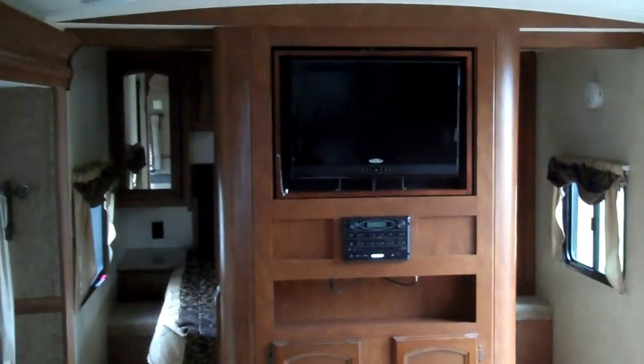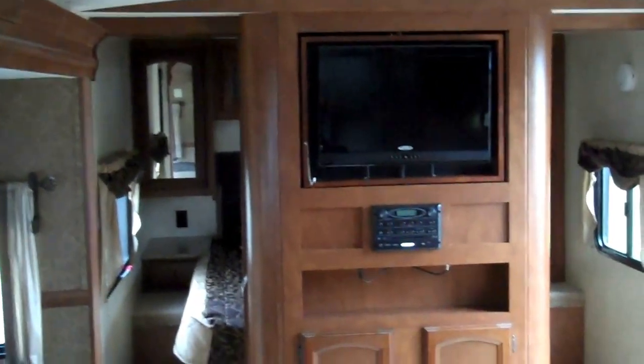Let's go ahead and take a look at the inside. Here we are on the inside. You've got your front bedroom with the entertainment center with the flip-around TV. This unit is equipped with pocket doors for privacy in the bedroom, so you don't have the fabric pull shade. Nice hanging wardrobe closets.